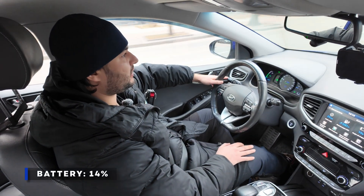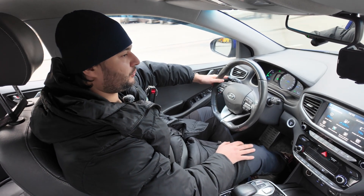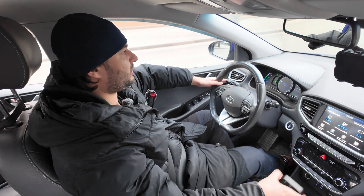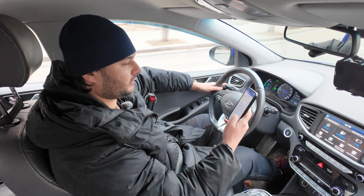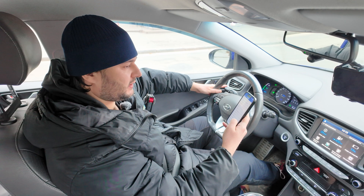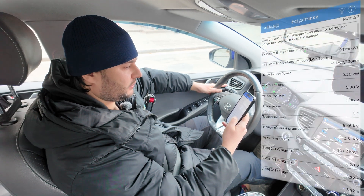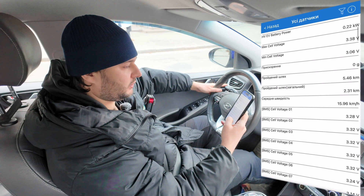14% charge. Turned off the AC since I still have a long way to go to the charger, and switched to eco mode. But I think we'll stop soon. Car scanner confirms it: 3.36 volts versus 3.06 volts — that's quite a gap. Here's what the cell data looks like. If you know about this, let me know in the comments. I think this is significant.